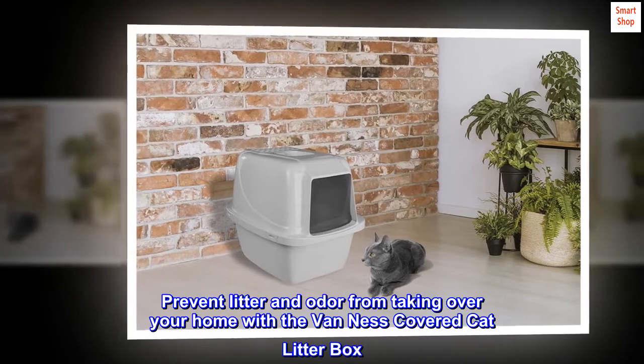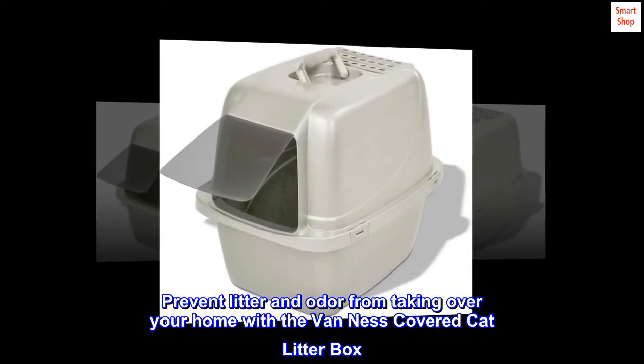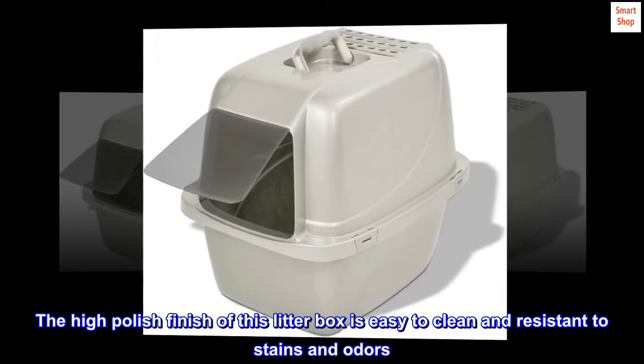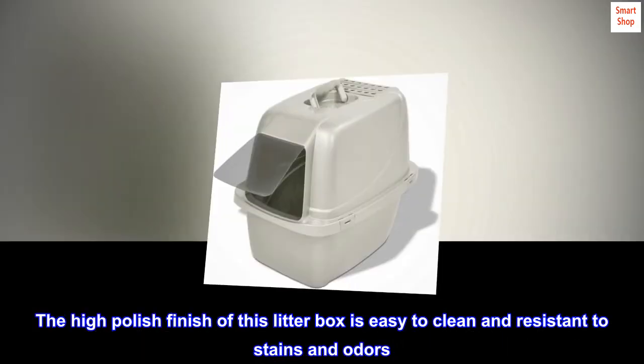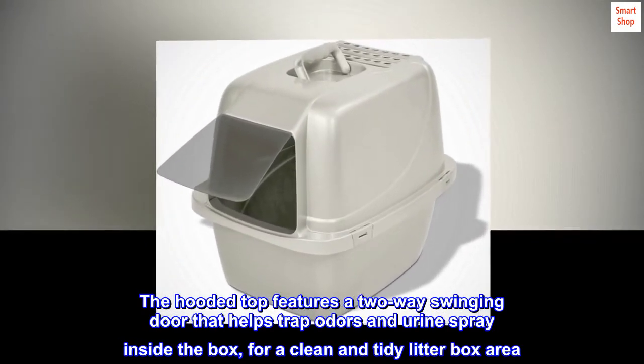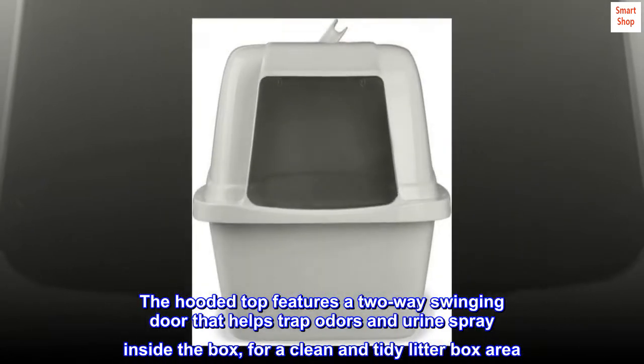Prevent litter and odor from taking over your home with a Van Ness covered cat litter box. The high polish finish of this litter box is easy to clean and resistant to stains and odors. The hooded top features a two-way swinging door that helps trap odors and urine spray inside the box for a clean and tidy litter box area.